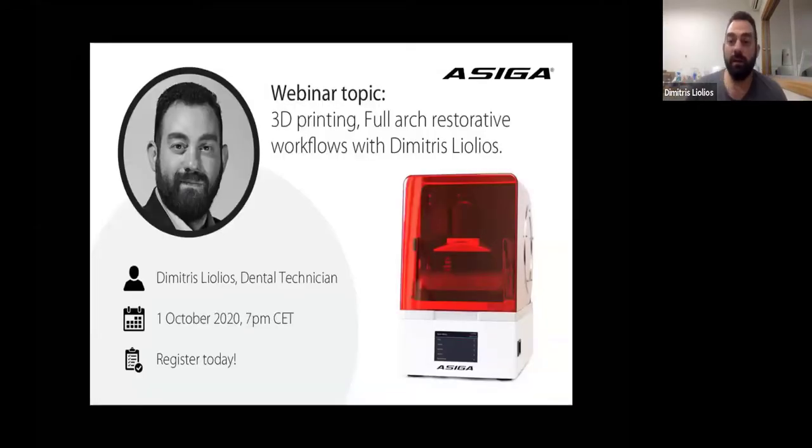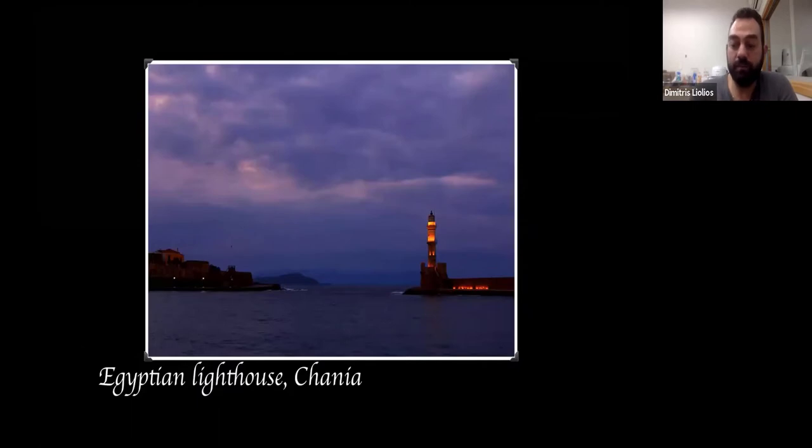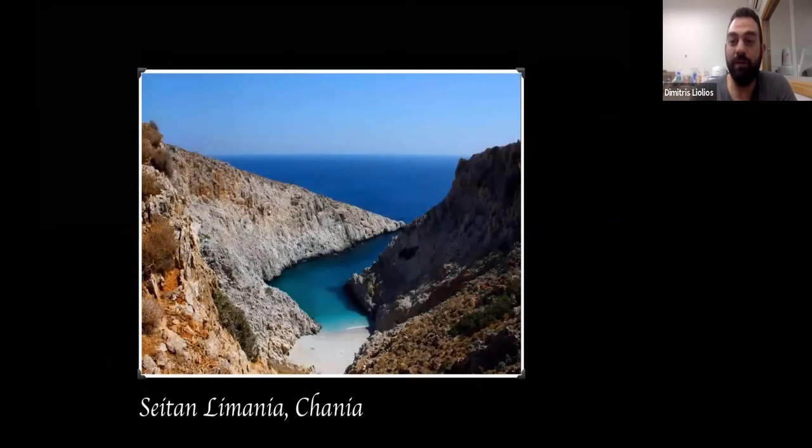I live in the city of Hania, in the island of Crete, in Greece. It's the western city of the island. After this whole COVID thing is over, I'm waiting for you to visit. I can assure you that you will enjoy all the sea, all the food you can have, and all the hospitality from us.